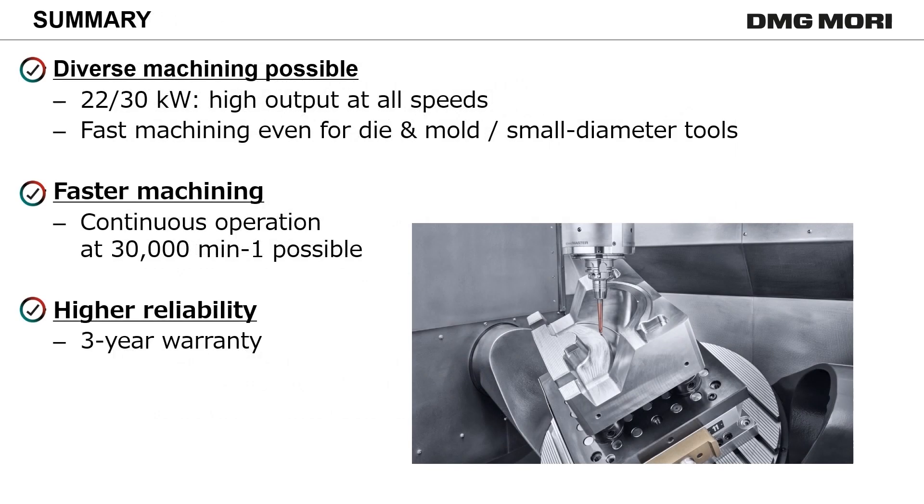Knowing that Speedmaster 30,000 RPM can diversify your machining processes with its outstanding cutting performance, it shortens machining lead time and increases productivity. As an indicator of its high reliability, the spindle is warranted for 3 years.